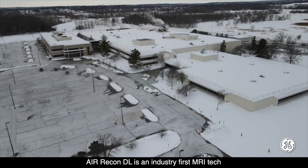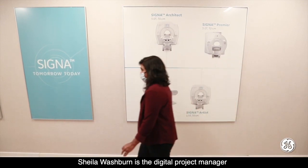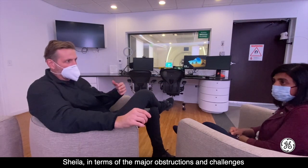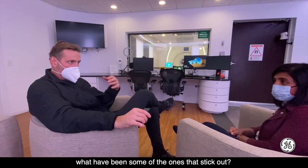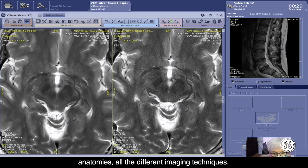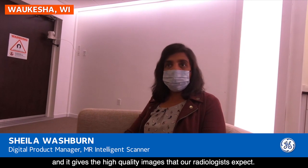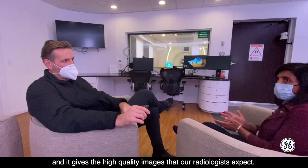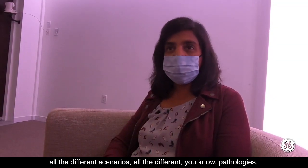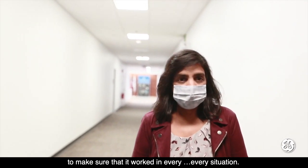EconDL is an industry-first MRI technology that applies deep learning to MRI data, which is not an easy task. Sheila Washburn is the digital project manager and understands well the process of bringing all this to life. Sheila, in terms of the major obstructions and challenges you've had to navigate to get where you are today, what have been the ones that stick out? We want to be able to test it across all the different anatomies, all the different imaging techniques. It's very important that this is safe and effective and gives the high-quality images that our radiologists expect. Making sure that we covered all the different use cases, scenarios, and pathologies — that was probably the largest effort to ensure it worked in every situation.